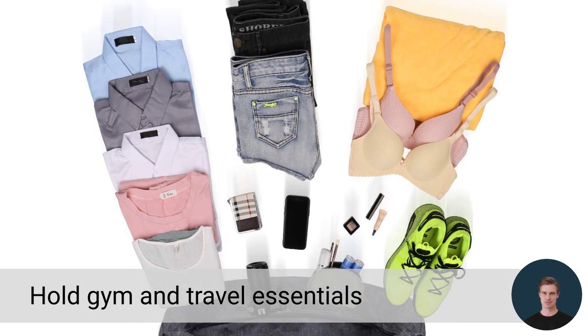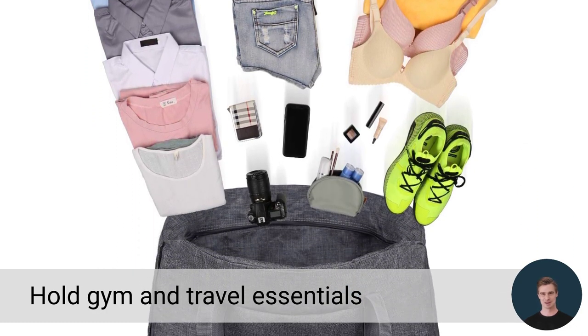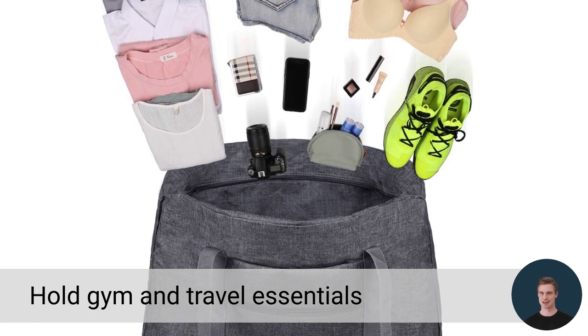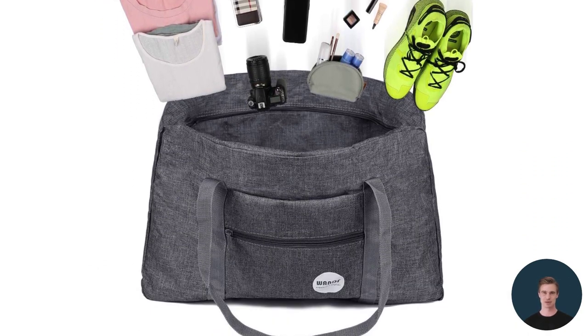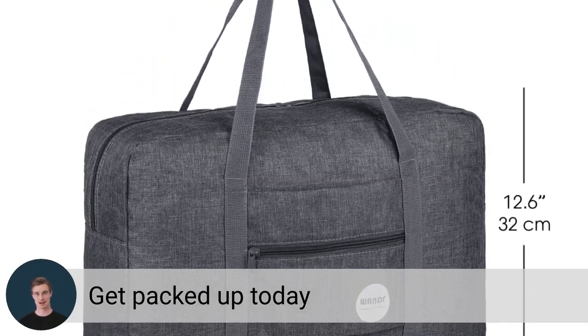The Cabin Bag design is multifunctional enough to hold all your gym or travel essentials, making it the ideal choice as an overnight bag, workout tote bag, or hospital carry-on luggage. So what are you waiting for? Order today and get packed up with style and convenience.